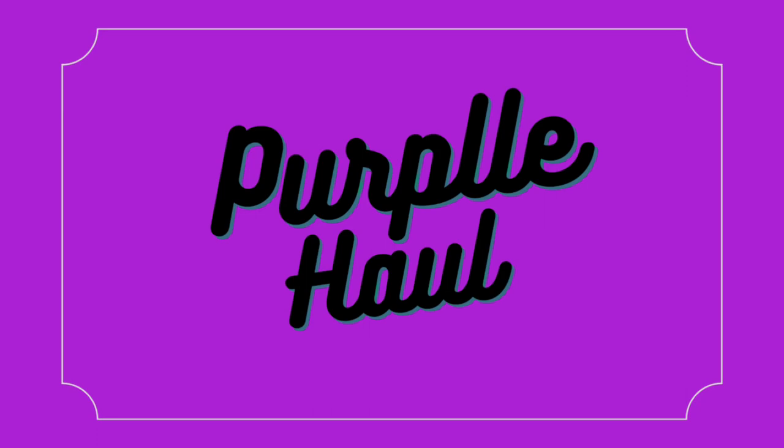Hi guys, I'm back to my channel, or if you're new here, welcome! My name is Shriya. In today's video I'm going to do a Purple haul. This is not like a first impression because I had placed two orders on Purple — one was last year around July and one was in April this year — so I have been testing out these products for a very long time and I want to share my opinions and reviews on them.